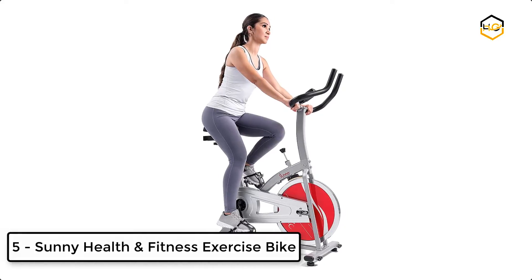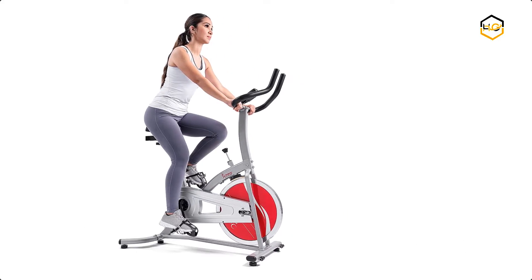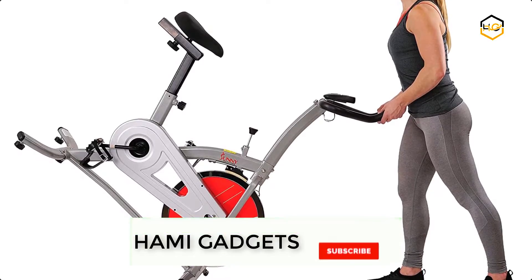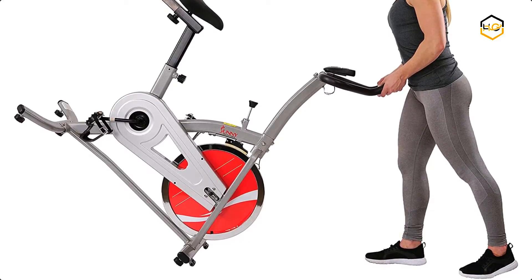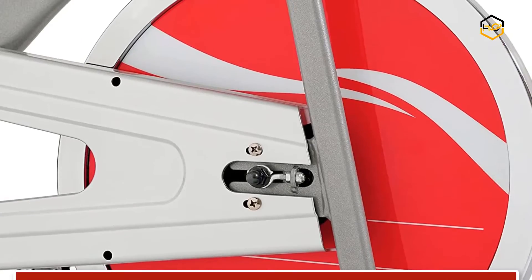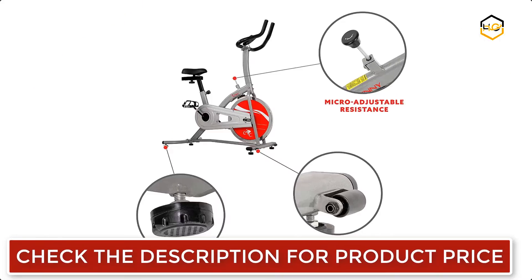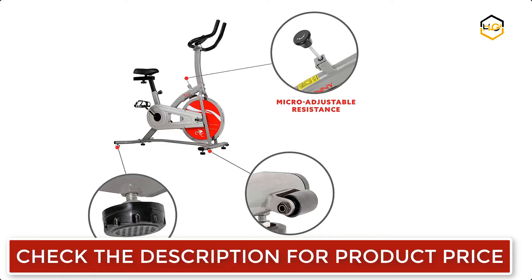At number 5, we have the Sunny Health and Fitness Exercise Bike. This bike is ergonomically designed for optimum comfort and ease. It has a road bike style saddle that can be adjusted both vertically and horizontally. You can keep track of your performance and monitor your progress — the LCD monitor tracks your time, speed, distance, and calories burned.